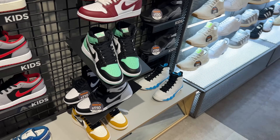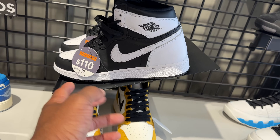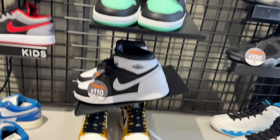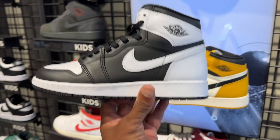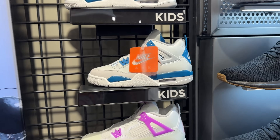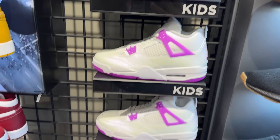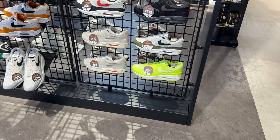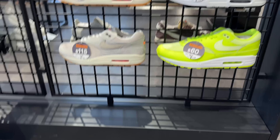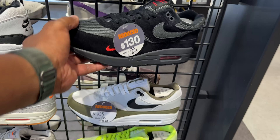Speaking of Air Jordan 1 High OGs — for the kids they got you covered too. If you wear a size seven or smaller, you can save yourself an extra ten dollars by buying the GS pairs. They got the glow greens, the artisanal reds, the yellow orchards, the black and white, and if you want the fours — Industrial Blue is in the building, even the purple ones. And if you missed out on the weird Jordan 8 Winter Rise, they got you at $130.